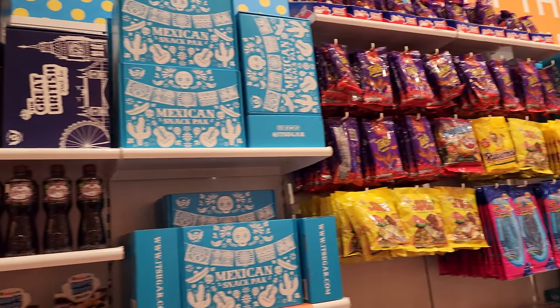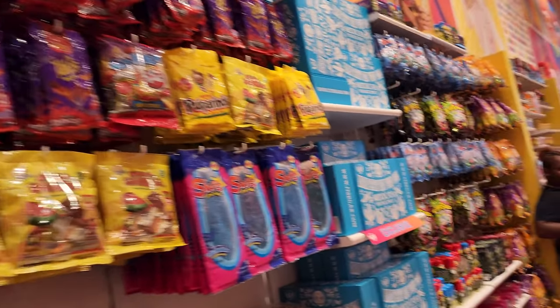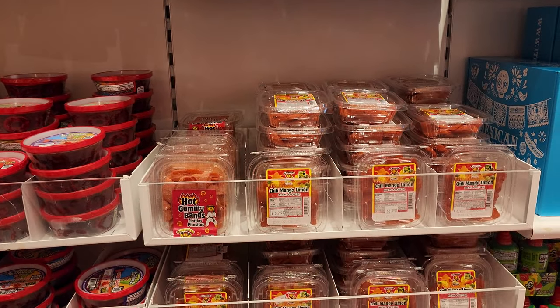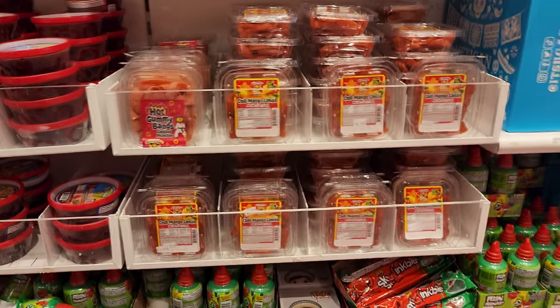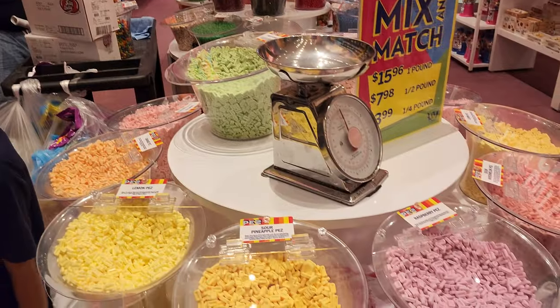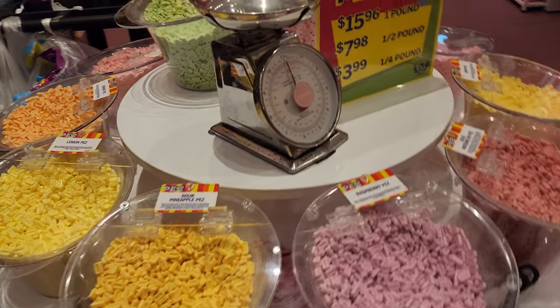There are several more snack packs — you have the British or Mexican snack pack. There's also a hot gummy, lots of wild and crazy candies, and many different flavors of Pez.